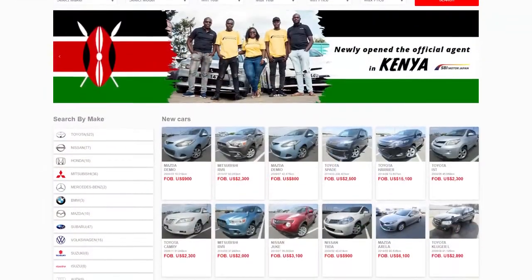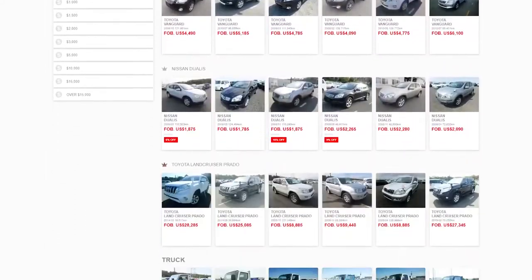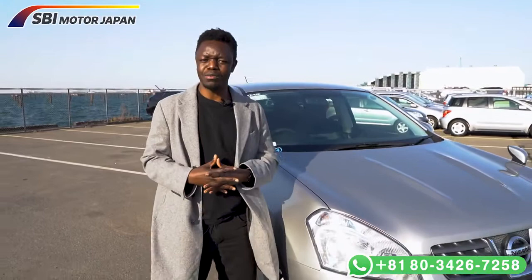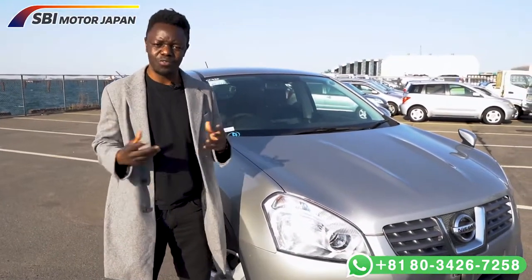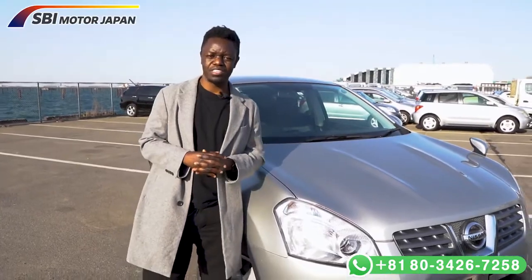SBI Japan sells different cars from Japan — Toyota and many other makes. Our company is very open: on our website we list all the details a car has, including the mileage, the year, the exterior, and many other important details for purchasing. Please visit our website, make a request for the car you like, and we'll take it from there. Thank you for watching today's episode.